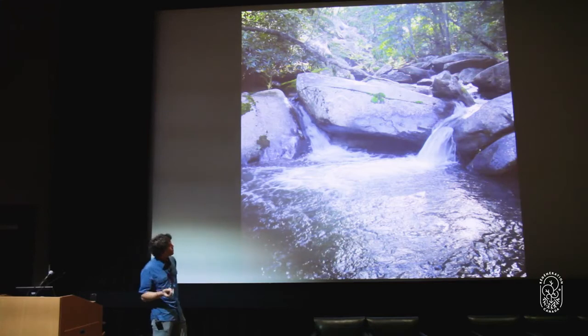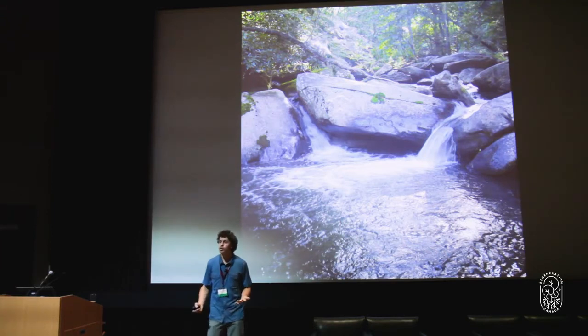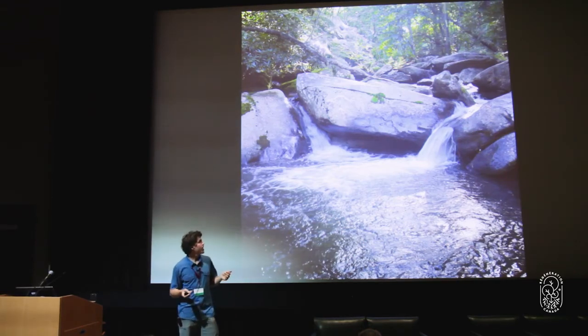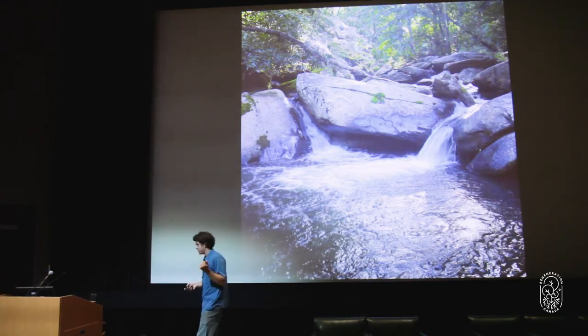Then we move into the creeks and springs — deep water bodies where the water is flowing deep in the earth, staying cool, being oxygenated by all the bends and turns through the rocks. All of the bacteria that help clean the water are living in these kinds of systems, another really important part of the system.